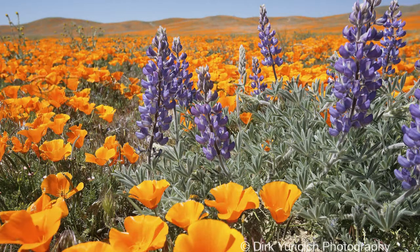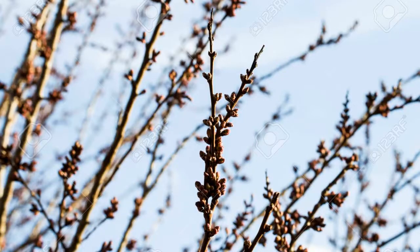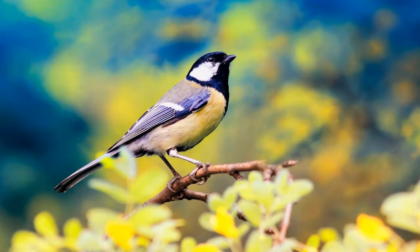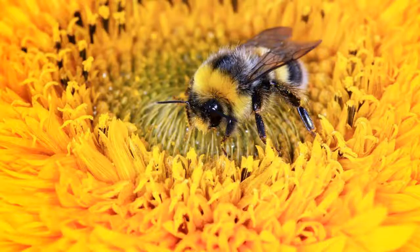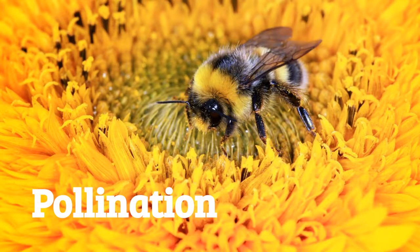It's finally spring! The flowers are blooming, the leaves on trees are coming back, the birds are singing their morning songs, and the butterflies and bees are buzzing from flower to flower. Today we are going to talk about pollination.